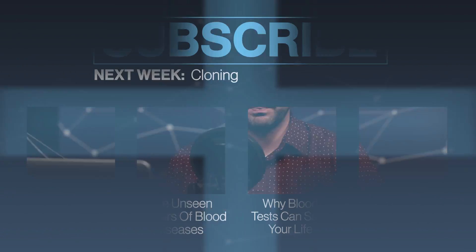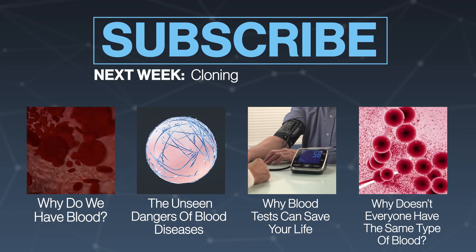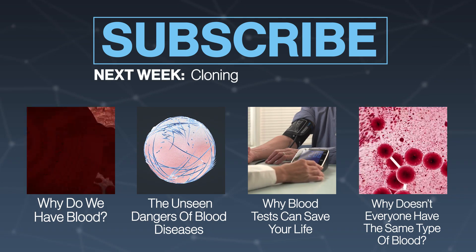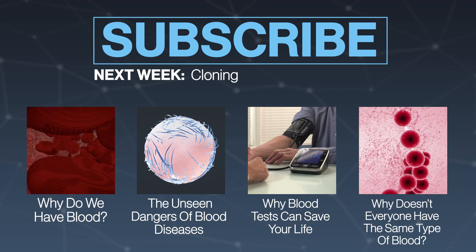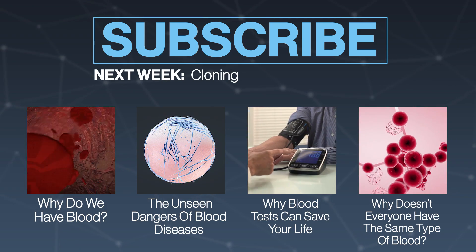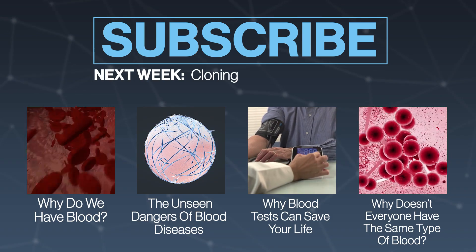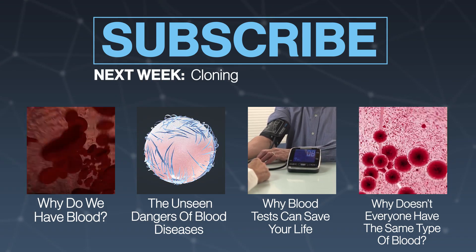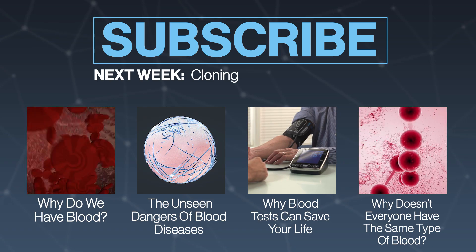Thanks for tuning in to TestTube Plus this week, everyone. I'm Trace — come find me on Twitter at Trace Dominguez, and find the show at TestTube. Let us know in the comments how you felt about blood. If you haven't seen all five of our episodes this week, check them all out. We'll have more next week, so make sure you subscribe. If you haven't shared this show with your friends, please do — it helps us keep making this great show for you. We're also working on getting the podcast section fixed — if you find the episodes on your phone rather than iTunes on your computer, it works a lot better. Thanks a lot for watching — we'll see you later.